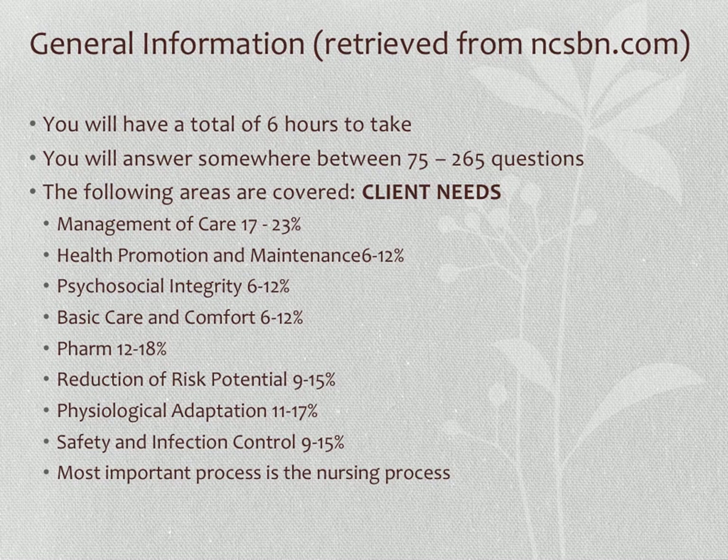The test addresses client needs. NCSBN surveys nursing worksites to determine what the clinical settings look like for registered nurses — what care you're expected to deliver and your primary duties. Based on those results, they identify specific areas covered on the test at different percentages. For instance, pharmacology is one of the biggest percentages at 12 to 18%. The test is really just assessing whether you can be defined as an entry-level nurse.